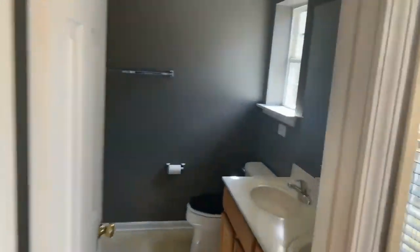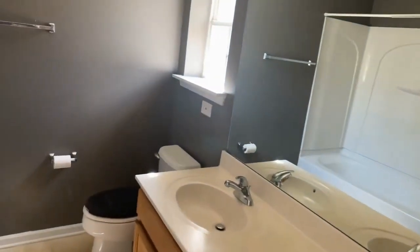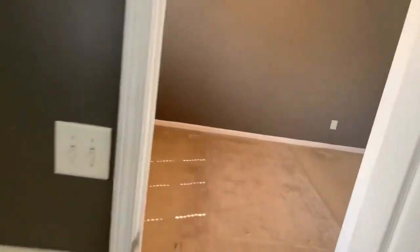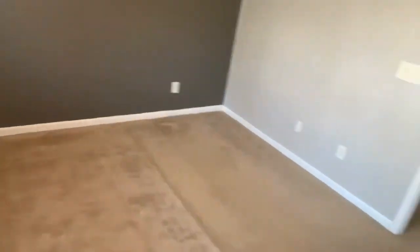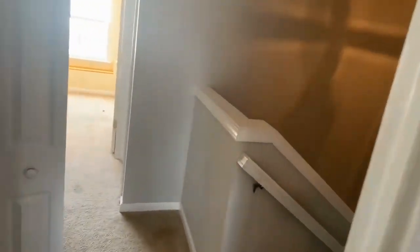As we head into the master bath, you'll see dual sinks, stone counters, and a shower-tub combination. And then we have our first-floor restroom — again, shower-tub combination.